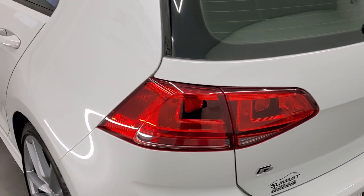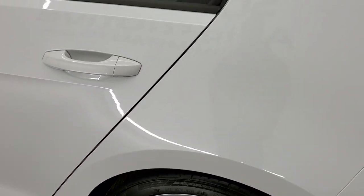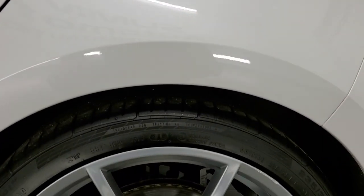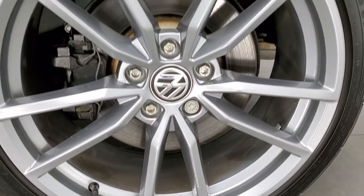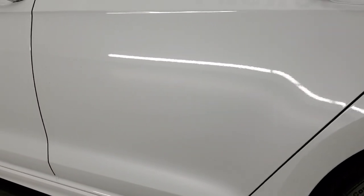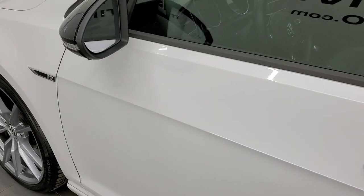Rear gate shuts nicely. Down the driver's side, just as clean as that passenger side — no dents or dings on that rear quarter. And for full disclosure, this back rim is in pretty nice shape as well.